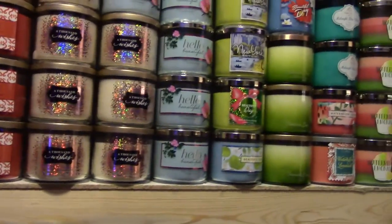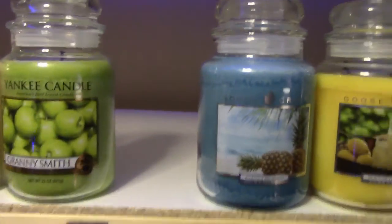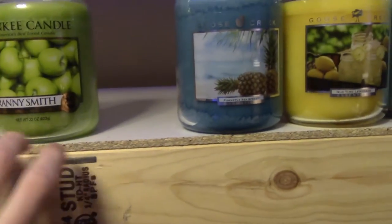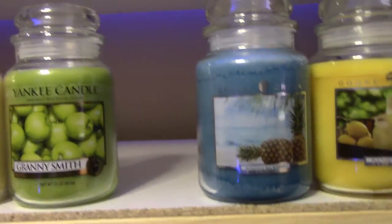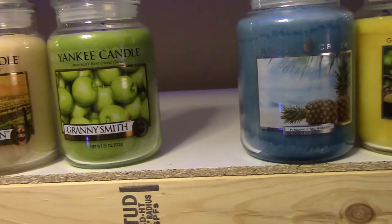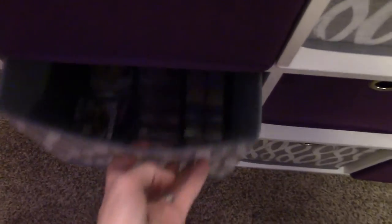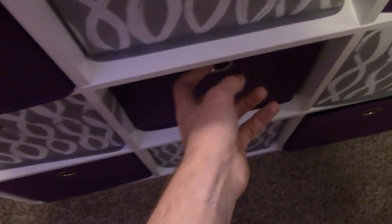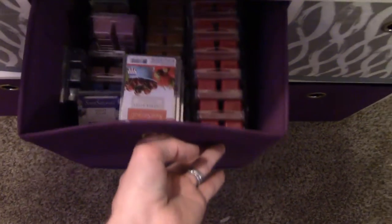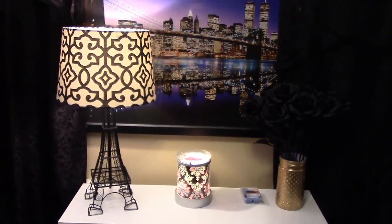So that's all of my Bath & Body Works candles — I'm not going to do reviews of the wax melts. My shelves I built myself out of two-by-fours; they're super sturdy and reinforced, two feet deep. Over here are my wax melt organizer cube things — just packed full of wax melts. If you guys would be interested in seeing that collection, let me know, but if not, no big deal. That's my collection video!